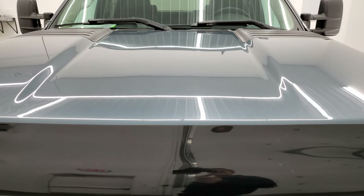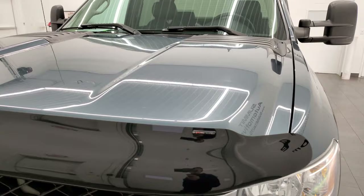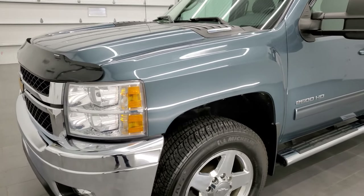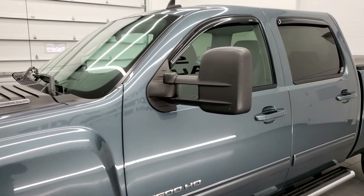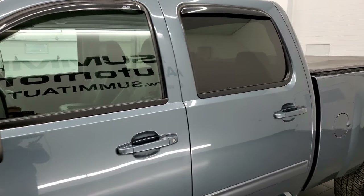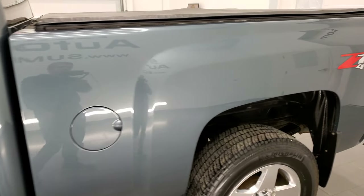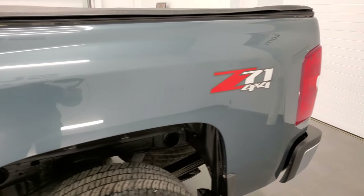Granite blue metallic is the color. We shoot all of our videos in 1080p 60 frames per second, so if you have HD capabilities on your computer, tablet, smartphone or television, I highly recommend turning them on right now because it is your best way to check out the quality, condition and options of the truck before seeing it in person.